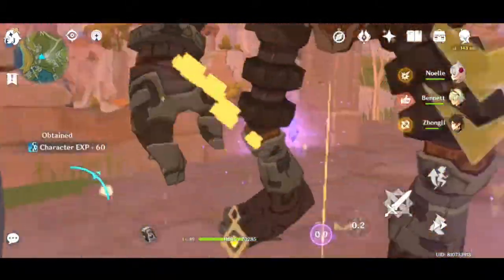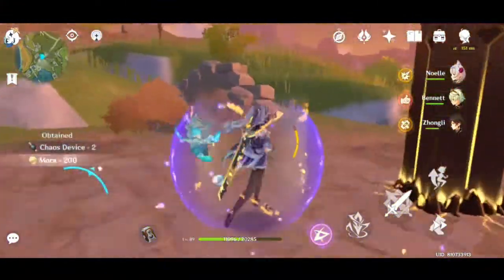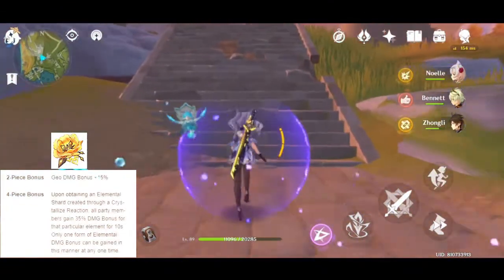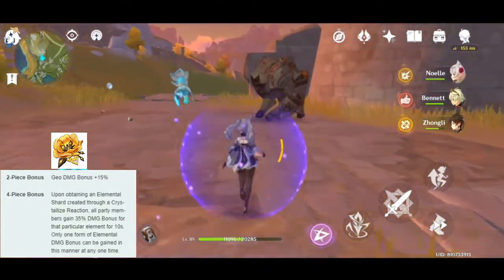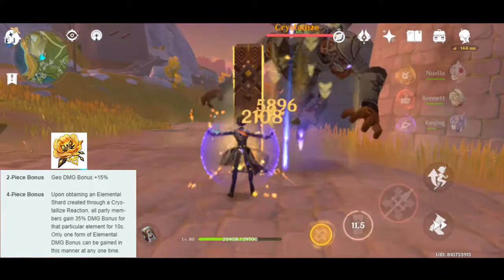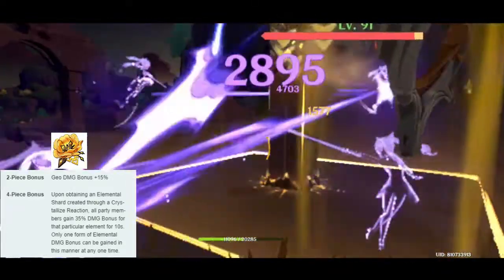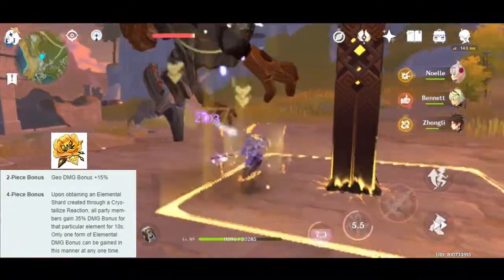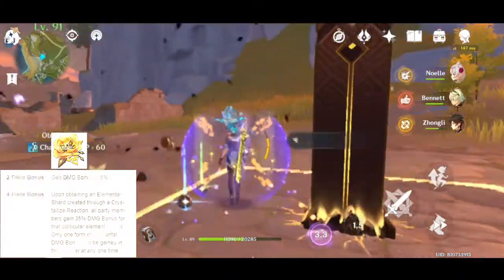And the third option you can use for Zhongli pure support build is to use the 4 pieces of Archaic Petra. By using this, your Zhongli will grant your other party members with 35% elemental damage bonus when your Zhongli picks up a crystallized crystal. This is really good when you want to support your main DPS who is dealing mostly elemental damage.